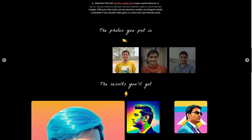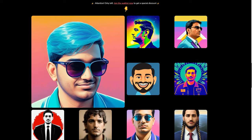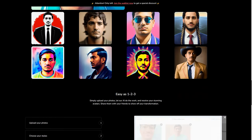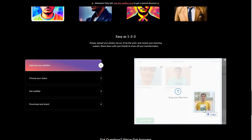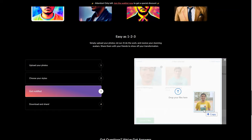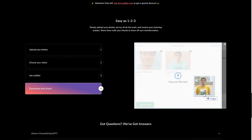Picture-Perfect AI is a game-changer, making the virtual world more accessible and more personalized than ever before. Whether you're a business owner, a virtual assistant, or just someone who wants to enhance your online presence, Picture-Perfect AI is the tool for you. Get started on creating your very own AI avatar today and join the ranks of those who are revolutionizing the virtual world.